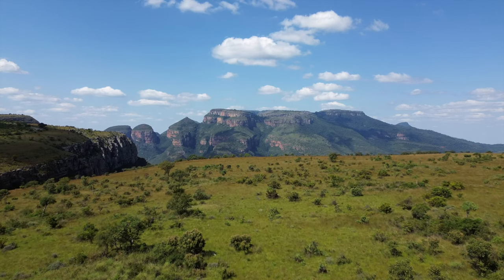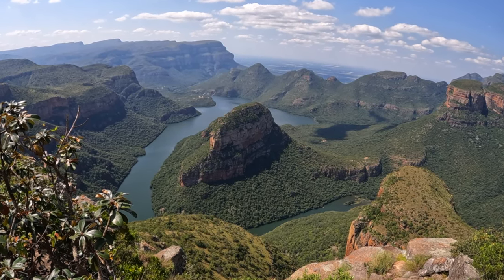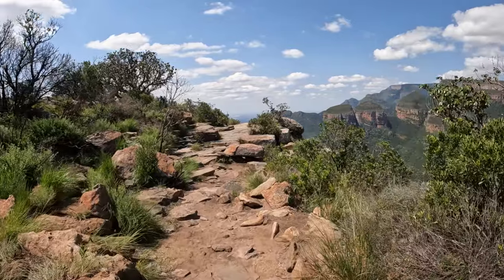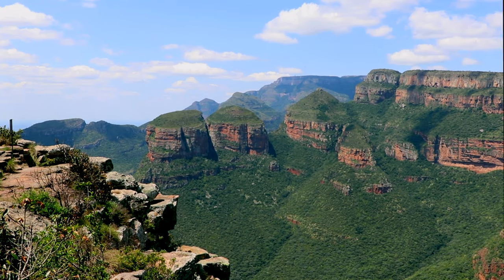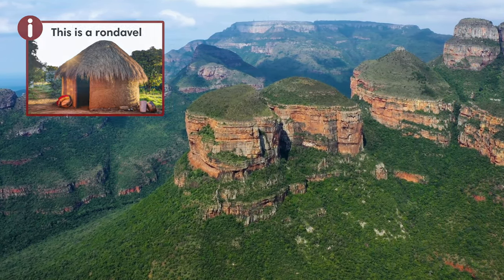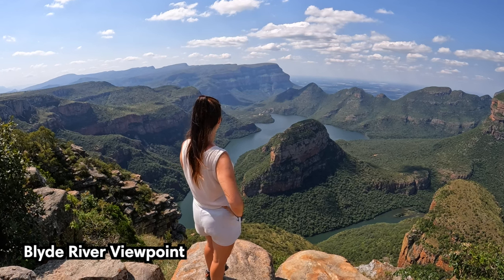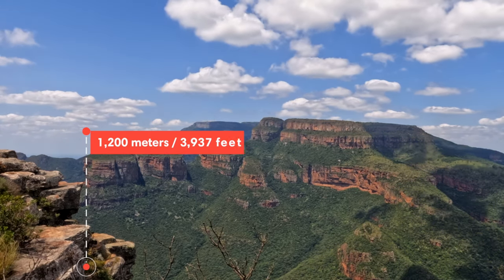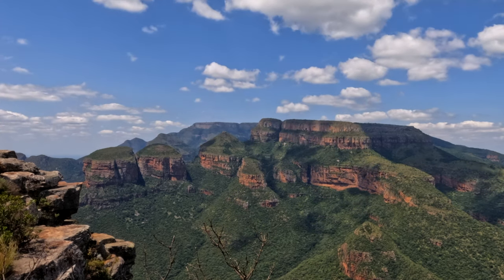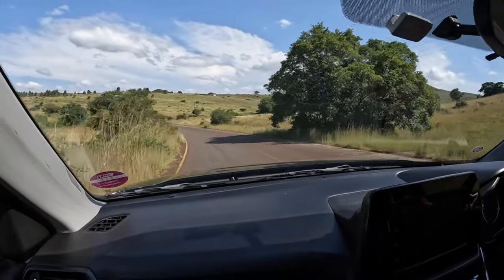The most spectacular site along the Panorama Route is undoubtedly the Blyde River Canyon, known as the third largest canyon in the world. The best viewing spot is the Three Rondavels site. Taking the path on the right gives a great view of the Three Rondavels themselves — unique rock formations that look like traditional African round huts. The path splitting off to the left provides a stunning overlook of the Blyde River as it snakes across the canyon floor at an elevation of over 1,200 meters. Both viewpoints make for the best pictures on the entire route. It's also possible to visit the canyon from below and enjoy a scenic boat cruise, though it requires an additional one and a half hours of driving from the viewpoint.